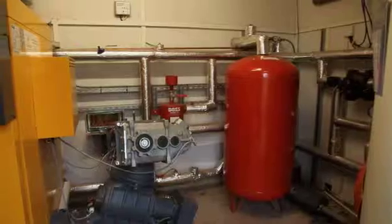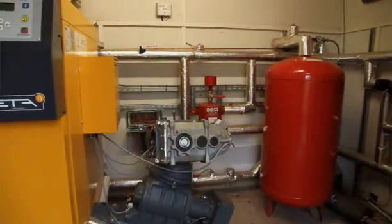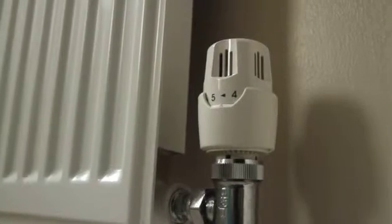How does the system you've got actually work? We have one central boiler that's fed to each individual building via a heat main, with pipes buried in the ground. That provides space heating via underfloor heating in this building and then a normal radiator system within the holiday cottages and in the farmhouse.